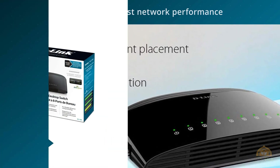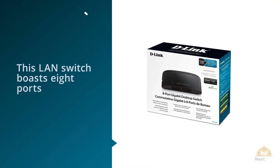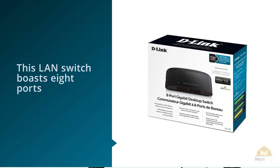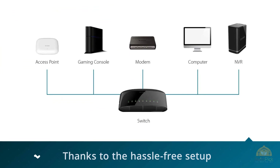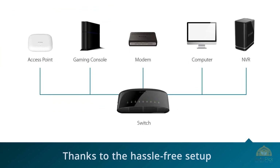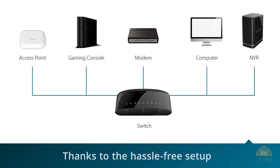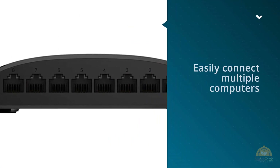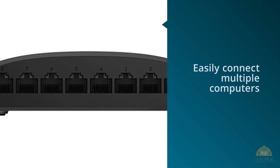This LAN switch boasts eight ports and will unlikely let you down when running bandwidth-demanding applications. Like the other switches featured, the D-Link DGS-1008G is a plug-and-play device that requires no software or configuration. Thanks to the hassle-free setup, this unit is great for beginners, and you can easily connect multiple computers to share files across your home or office network.